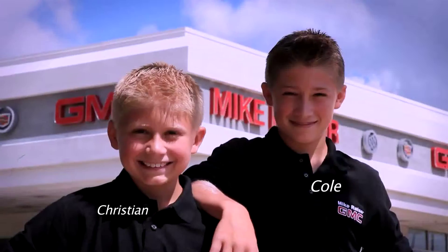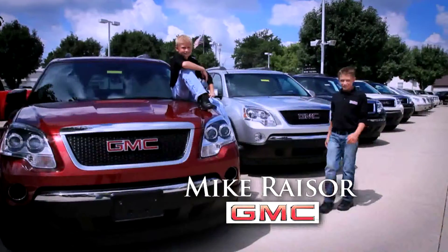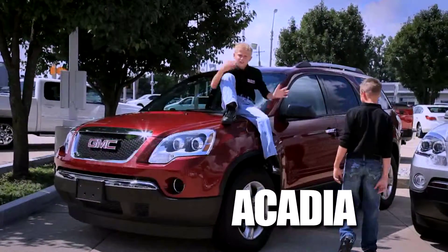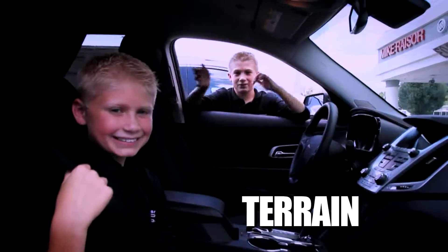Let's talk trucks with the Mike Raisor GMC boys. There's more to a GMC than good looks, like the power and efficiency of the Acadia, or the safety features offered by the Terrain.